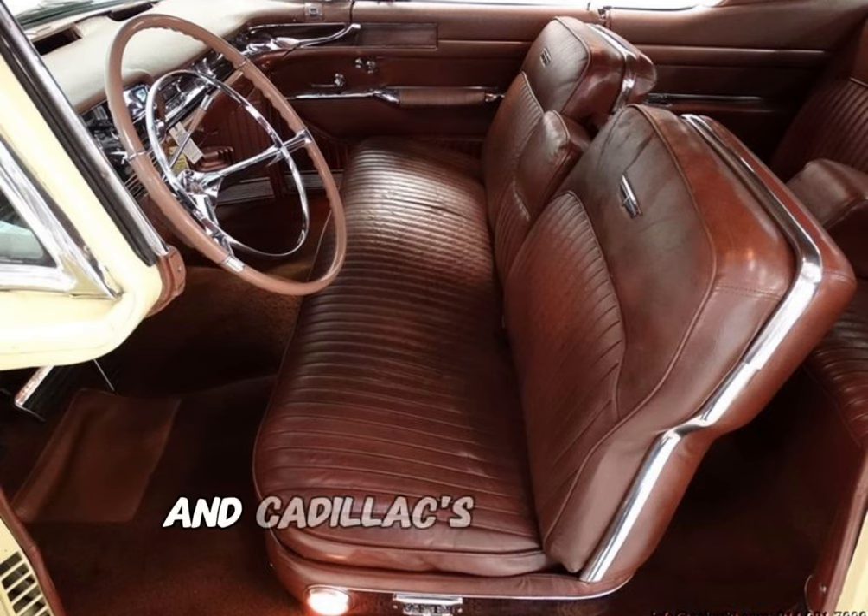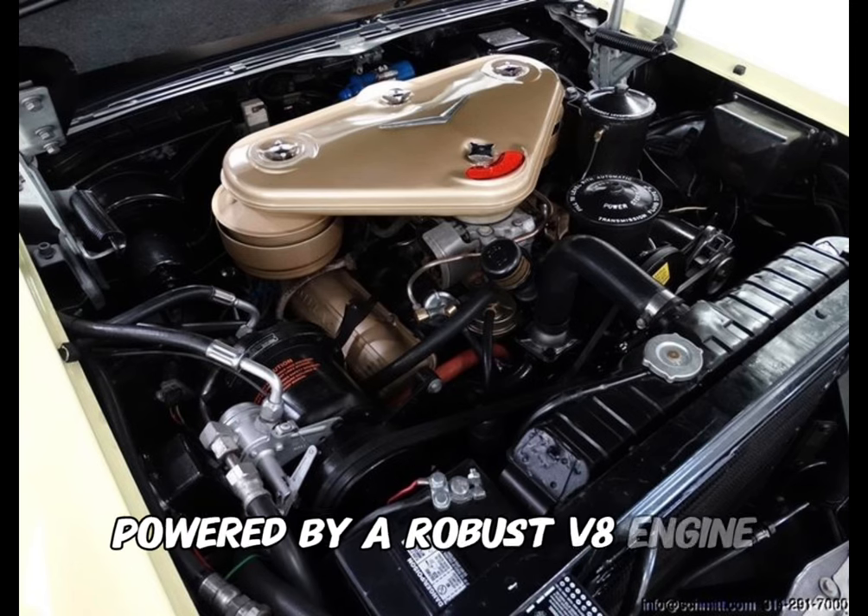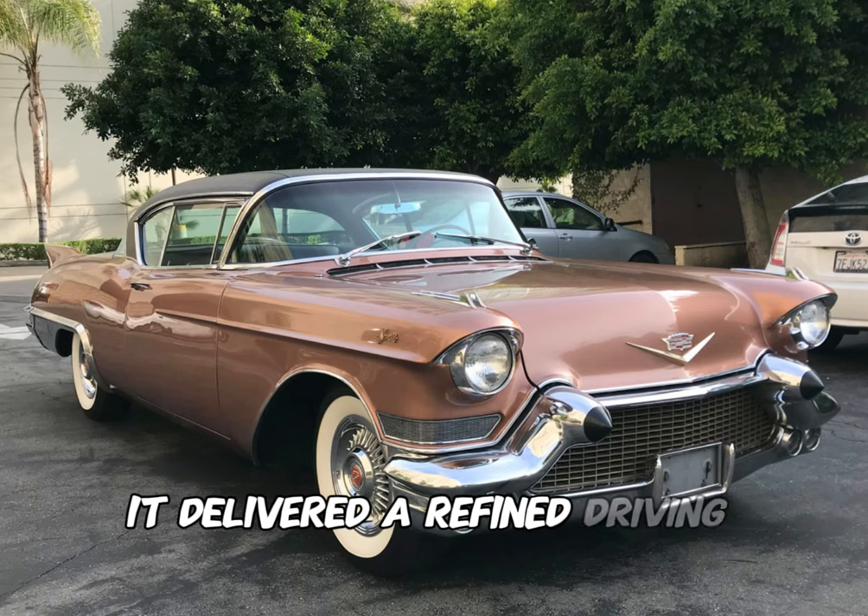The interior featured leather upholstery and Cadillac's signature attention to detail. Powered by a robust V8 engine, it delivered a refined driving experience.